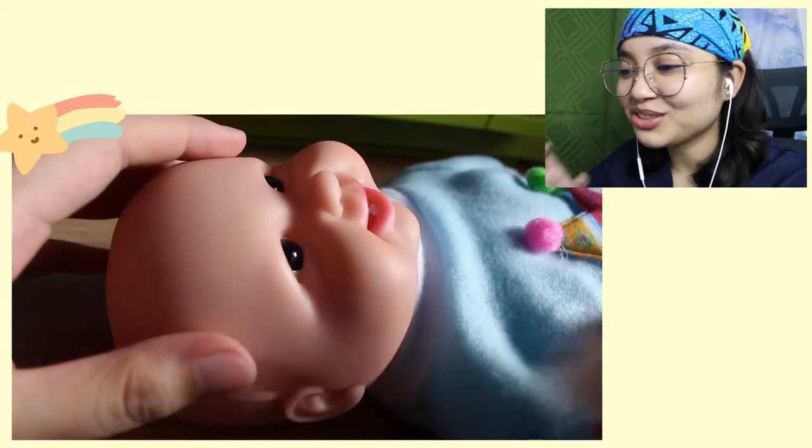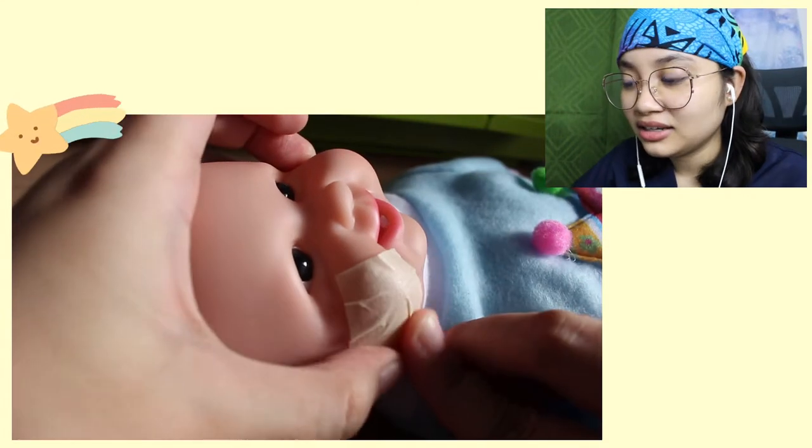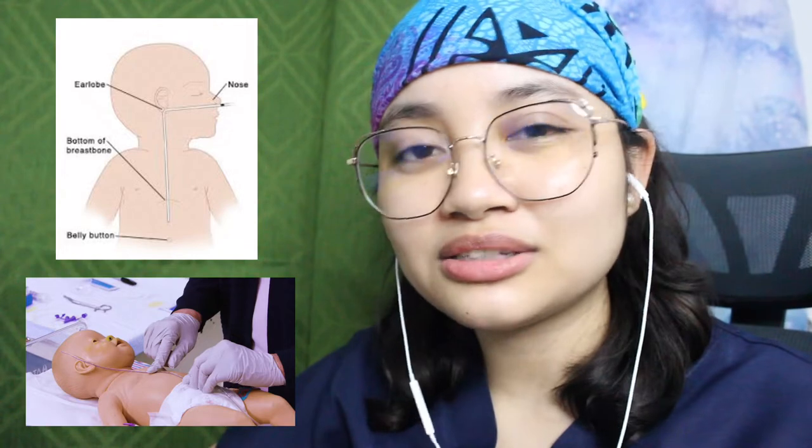Oh my god, ang cute ng baby doll ko, yung chubby cheeks. Gumamit ako ng masking tape kasi wala akong surgical tape — at para namang totoo, diba? Actually guys, yung sakto talaga na mannequin or model for this is yung may holes sa nose at sa mouth, para ma-insert talaga yung NGT at OGT. Pero yung doll ko walang holes — wala talaga. So imagine na lang natin na yun yung length na na-insert ko, kasi hindi talaga siya pumapasok. Dapat may measurement sa length ng NGT — from the bridge of the nose, then earlobe, then about 5 centimeters to the xiphoid sternum.